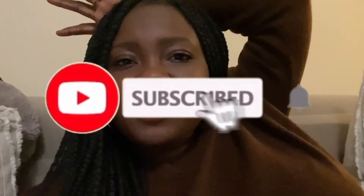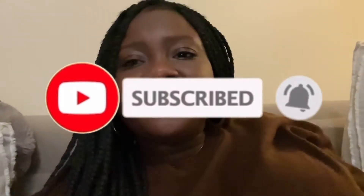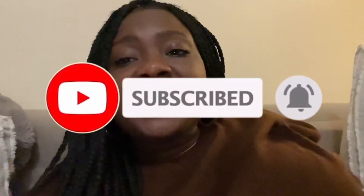Hey guys, what is up? I feel like this video is going to be super relaxed. What I basically want to talk to you about is my Vintage Chanel Classic Flap in the medium size.